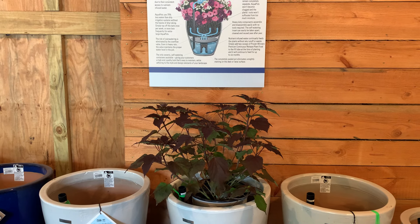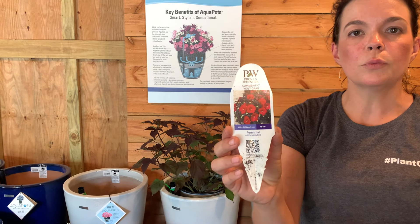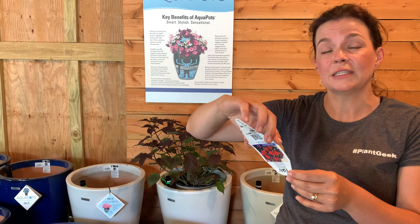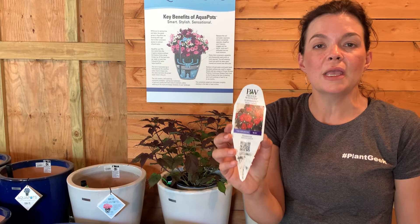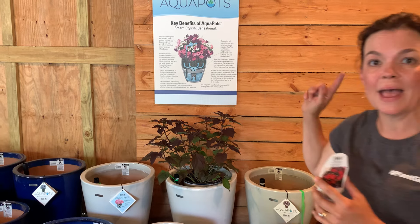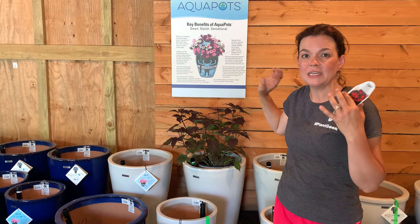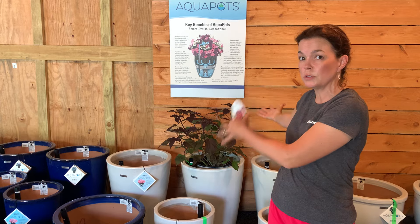That is Proven Winners Summerific Holy Grail hibiscus. This is a perennial hibiscus — they are fantastic. They are hardy in zones 4 to 9. It has beautiful dark foliage with bright red blooms. They'll be massive blooms and it will get 48 to 54 inches tall. If you wanted to put a hibiscus in one of these large aquapots you could totally do that. You could do a hydrangea in an aquapot and it would do magnificently well. Don't think of just flowers — you can do some shrubs in there also.